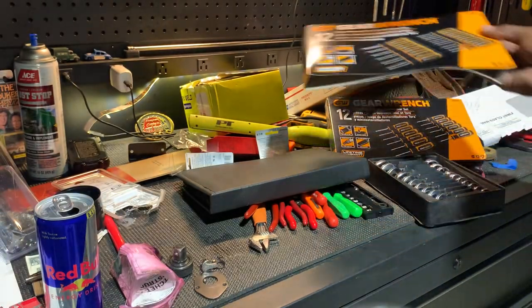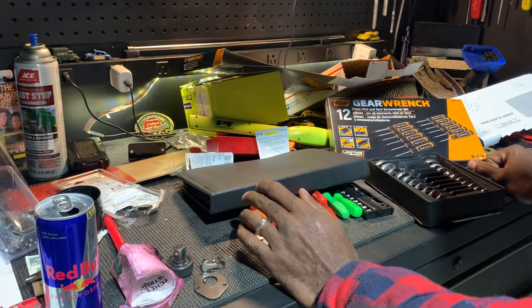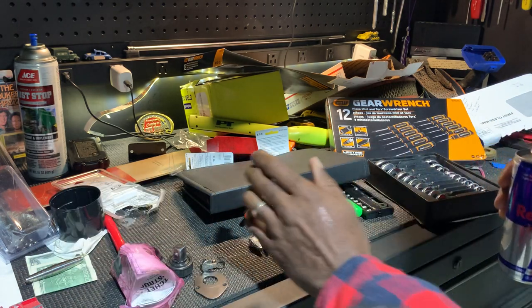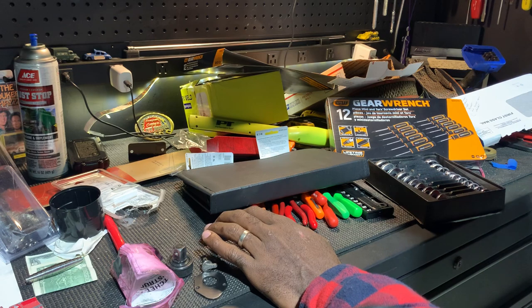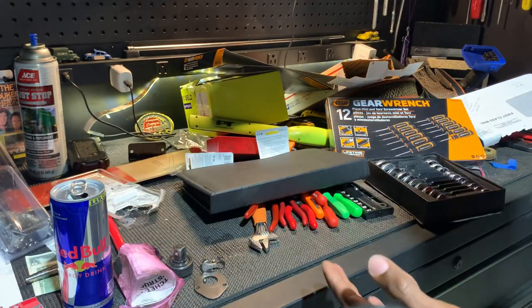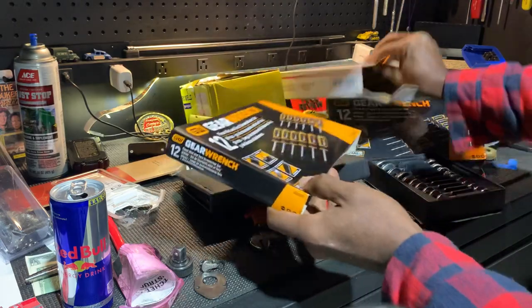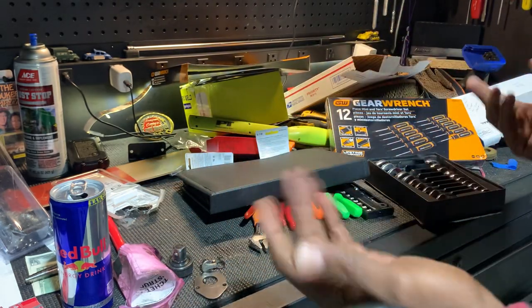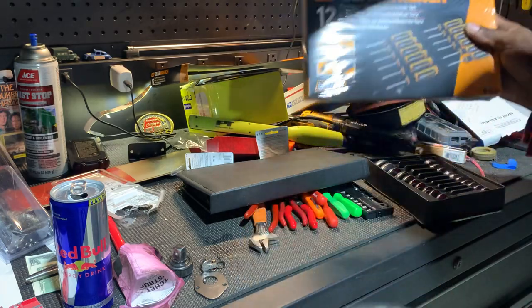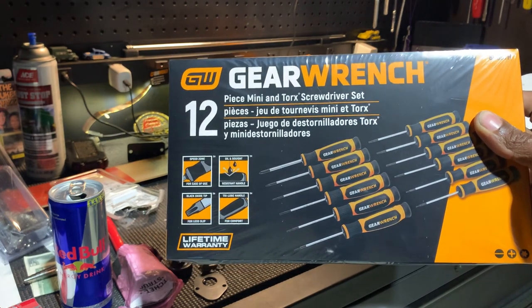It's the GearWrench set — 12 piece. It comes with mini screwdrivers and mini torx. Black oxide, good grip, resistance to oils and solvents, lifetime warranty. I've seen these sets on eBay — that's where I always go to figure out what's the cheapest price I can get something for. I found this set and the cheapest I could get it was like 25 bucks plus shipping, less than 30 dollars. But right now Tractor Supply has this set on clearance for $9.99.